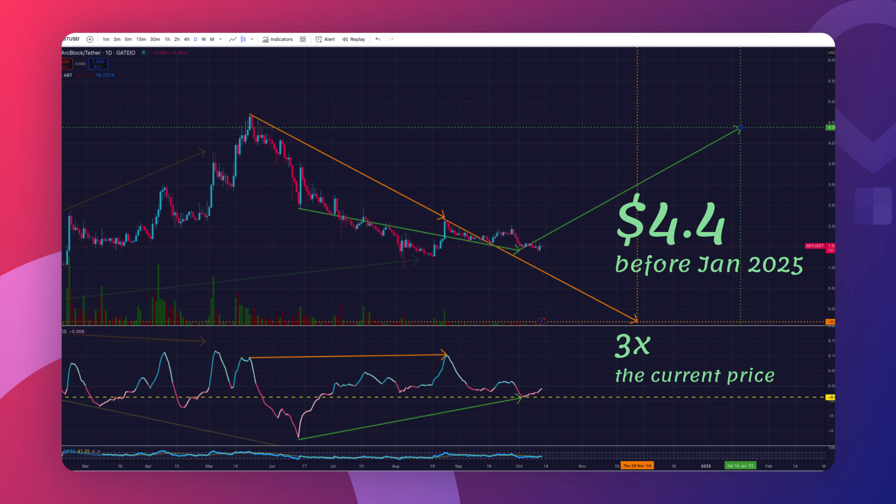That target is around $4.40 by January 2025 — almost three times the current price. So we're in an uncomfortable spot right now because we're looking at mixed signals. On one hand, we have a bearish divergence waiting to play out; on the other, we have a reversal divergence also waiting for its moment. The hidden bearish divergence could actually get cancelled if the price pushes up high enough and forms a new higher high, which would require recalculating it. The question is: which of these two divergences will play out first?